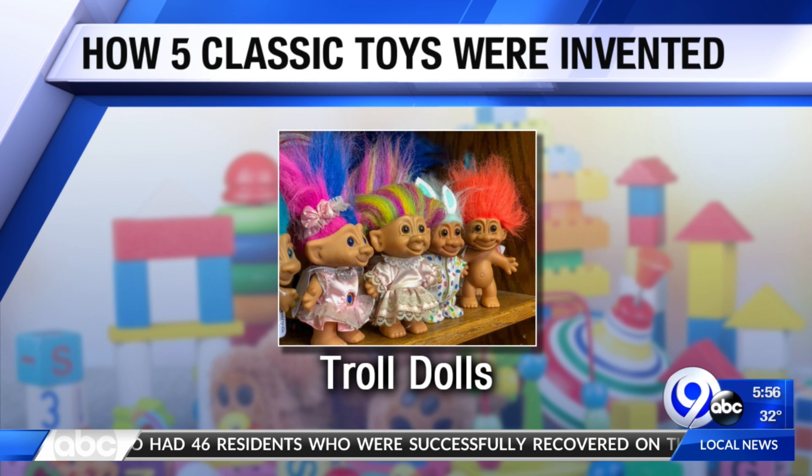Lastly, troll dolls. These ugly, cute dolls were created in 1949 by a Danish fisherman who needed a cheap Christmas gift for his daughter. He used sheep's wool for the hair. Thomas Dam's dolls caught on, which is why the original dolls were called Dam dolls. Great stuff — great trivia.